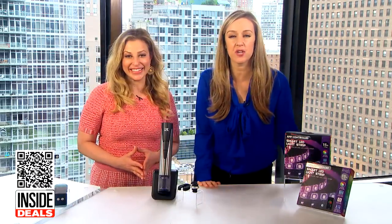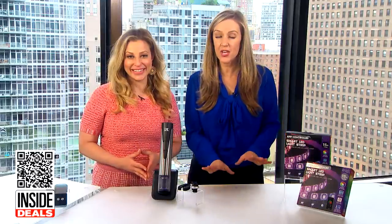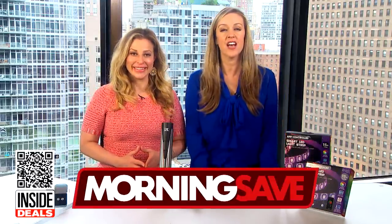Thank you, Val. For more information about all these items, scan the QR code below or go to MorningSave.com.